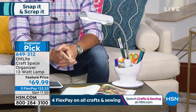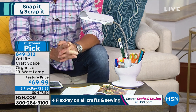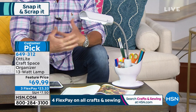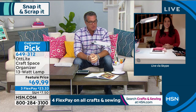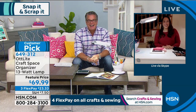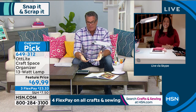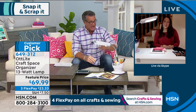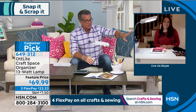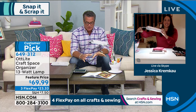Jessica Kremkow is joining us. She's going to give you an idea of the history of Outlight and why it's so impressive when people get it home. Good morning, Jessica. Good morning, Guy. So I've been trying to tell everybody about Outlight and what it is. I've worked with you before — I have the tall lamp and I absolutely love it. I have an older version; the new one is cool because it's got all these extra features. We're talking about the Craftspace Organizer lamp. Talk to us — why is the Outlight so special?